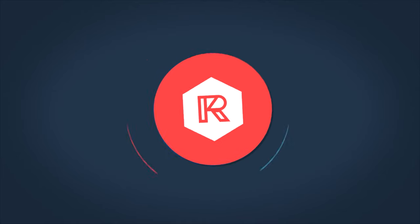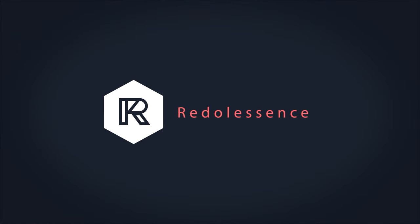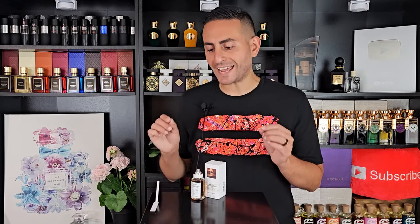This is a fragrance composed by Marie Salamagne. This one is called By the Fireplace — it's part of the Replica line from Maison Margiela. I'm looking forward to giving you my thoughts on this fragrance, so make sure to stay.